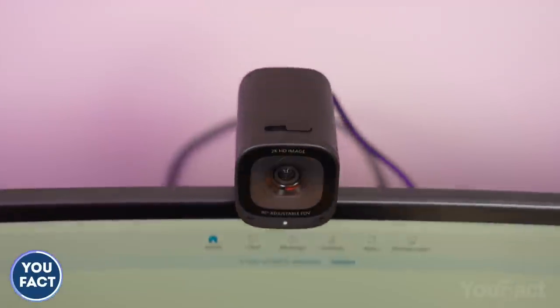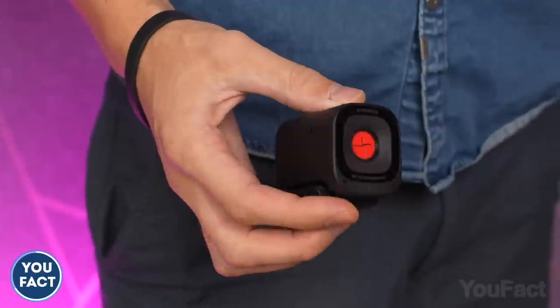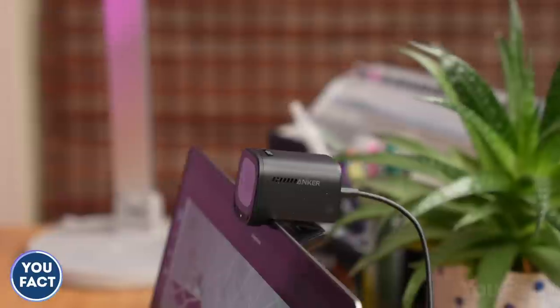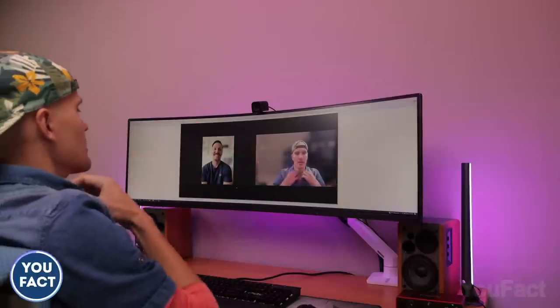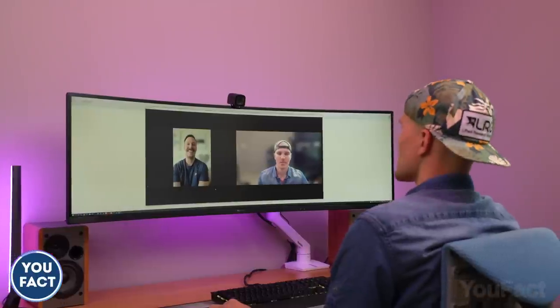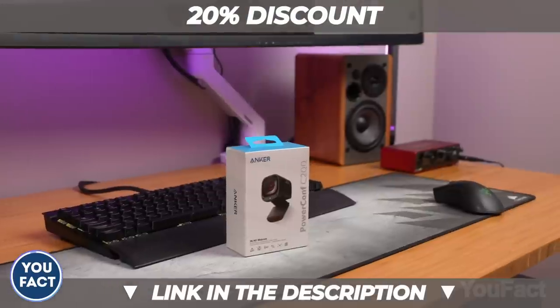The built-in low-light correction technology makes you visible at any time of day. Moreover, just like your favorite headphones, the Anker PowerConf C200 provides active noise cancellation, so the other person won't hear any distracting sounds. Speaking of privacy, you can slide on the privacy cover to shield yourself from the cam's view. It's time to level up your meetings — click the link in the description and get your PowerConf C200 webcam.